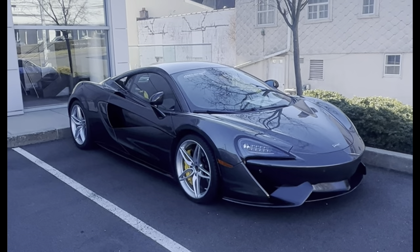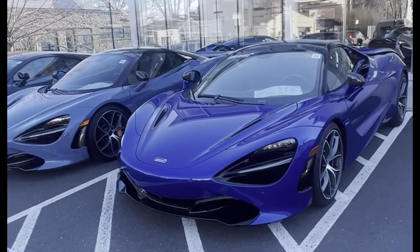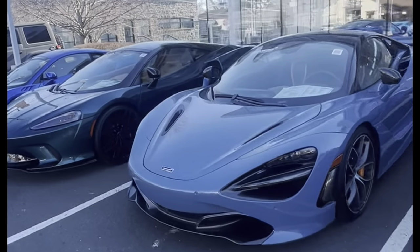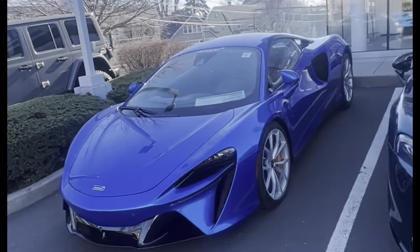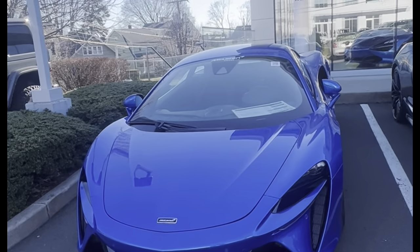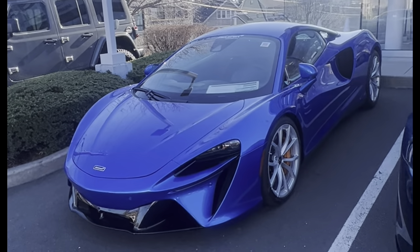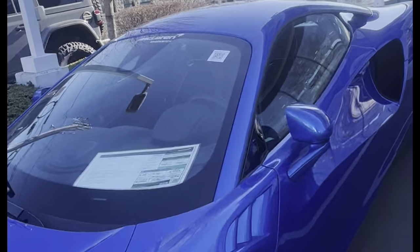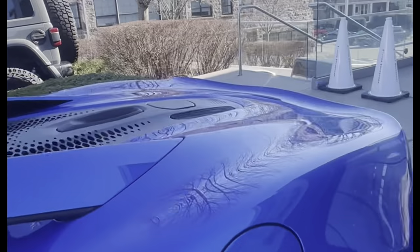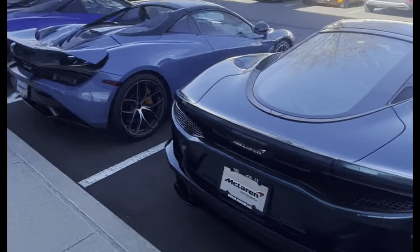Outside the McLaren dealership, we have a 570S, a 720S, another 720S, a McLaren GT, and check out the new McLaren Artura. This car looks great — kind of reminds me of the new Lotus Emira, just a more extreme version. Looks good in blue; they're going for about $250,000 for the Arturas.